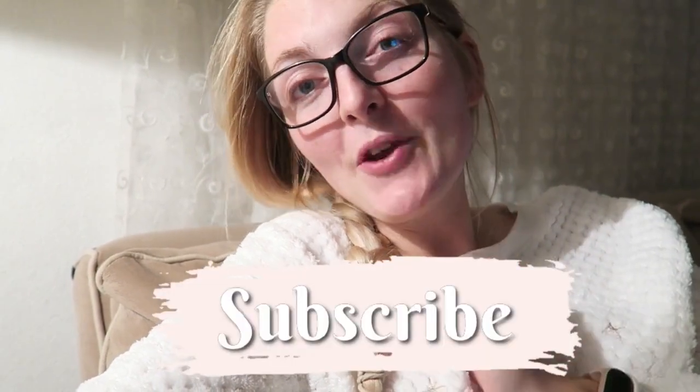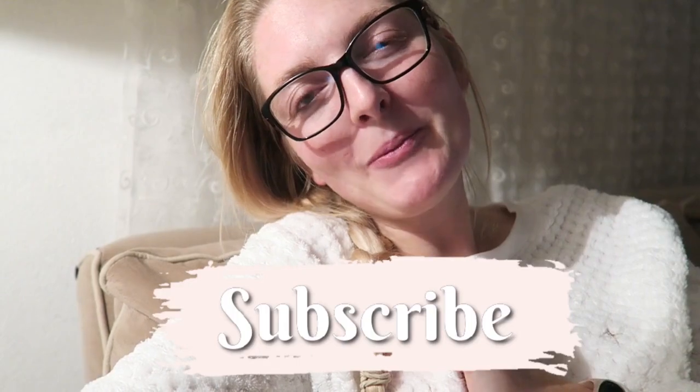I'm going to end the vlog here. I really hope you guys enjoyed it — if you did, don't forget to give it a big thumbs up. If you haven't subscribed yet, make sure you do. I upload twice a week, every Wednesday and Saturday. I hope to see you guys very soon in one of my other videos. Bye!